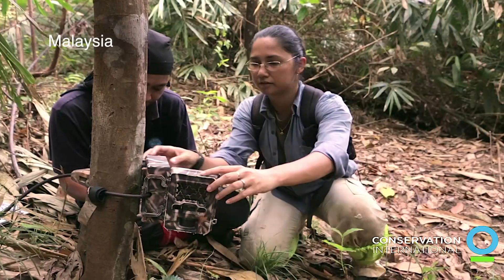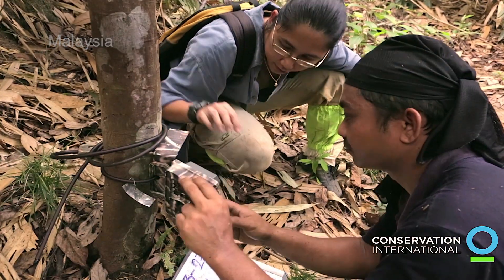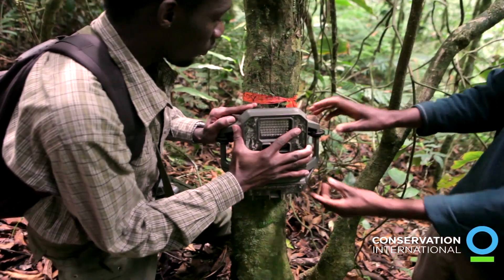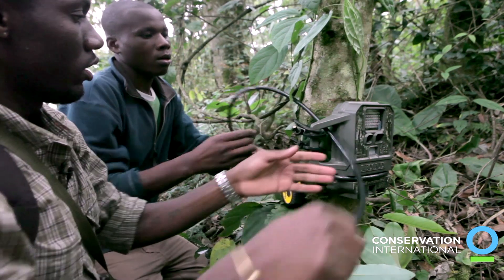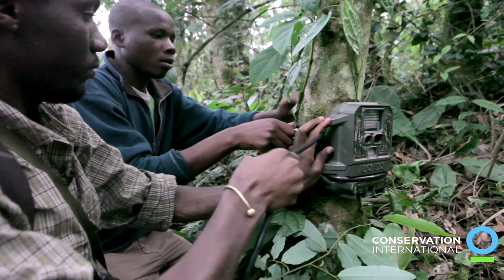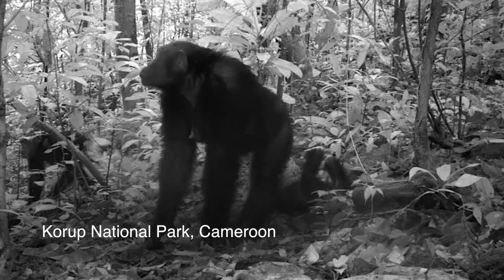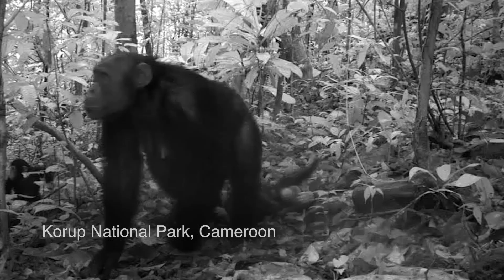The way we monitor the animals is by putting up camera traps in the forests that are spaced over large areas. A camera trap is a camera that goes on a tree about a meter off the ground, and any time an animal walks by it's triggered to take a picture of that animal. So it's kind of like candid camera in tropical forests.